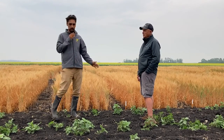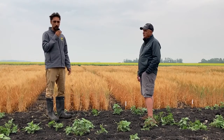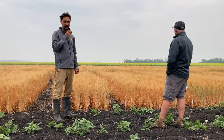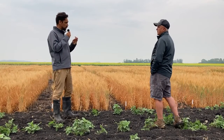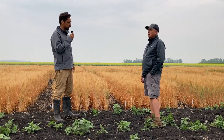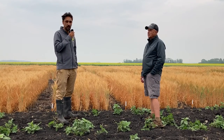We have a few trials here. On my right side we have fall rye, and just behind me we have the McVeet winter wheat, and we also have the Ducks Unlimited winter wheat fertility trial. We have Almer Kaskiew from Ducks Unlimited, and he's going to talk about winter wheat varieties as well as the Ducks Unlimited fertility trial.